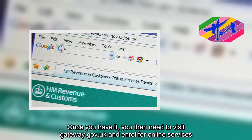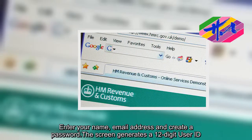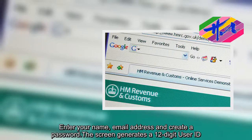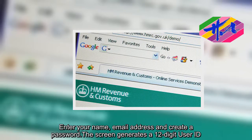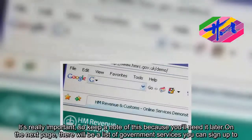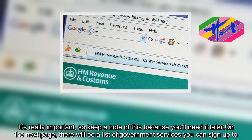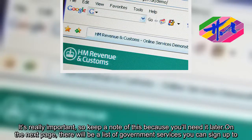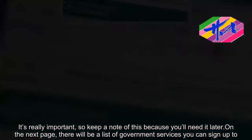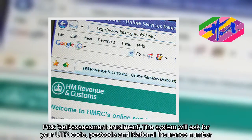Enter your name, email address and create a password. The screen generates a 12-digit user ID — it's really important, so keep a note of this because you'll need it later. On the next page, there will be a list of government services you can sign up to. Pick self-assessment enrolment. The system will ask for your UTR code, postcode and national insurance number.